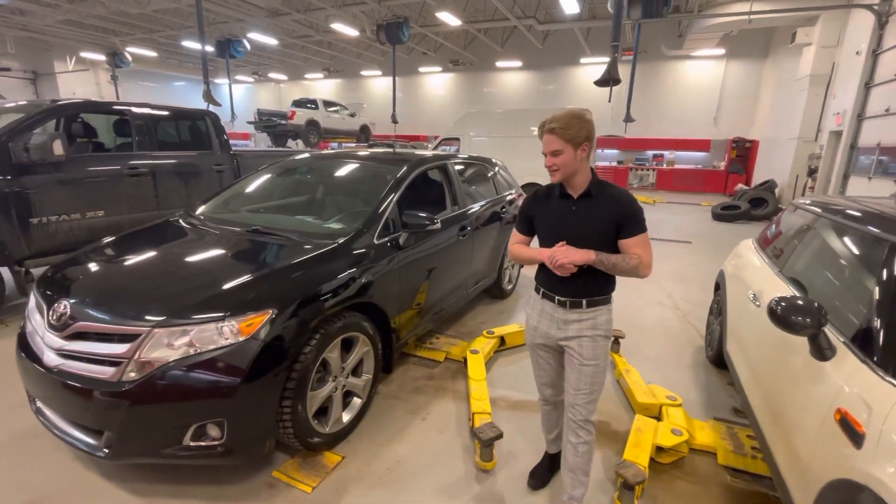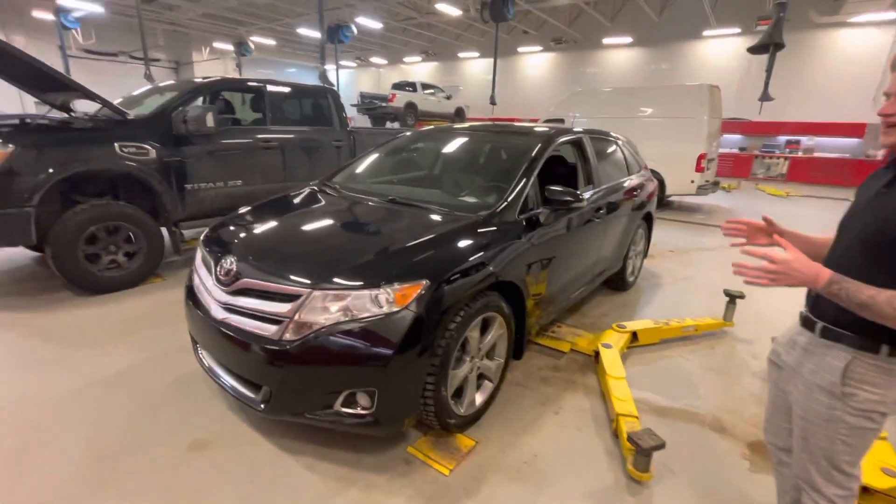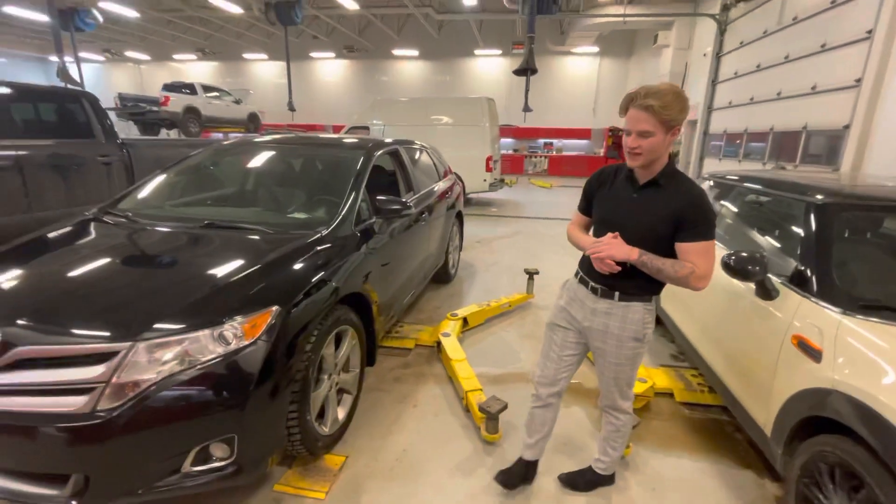Hey Grant, this is Blair here with L.A. Nissan. I just want to go ahead and get you a better look at this beautiful 2016 Venza I was telling you about.